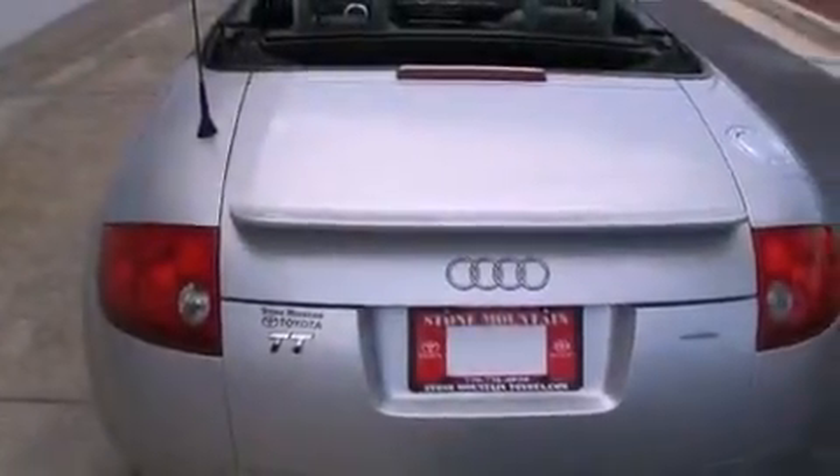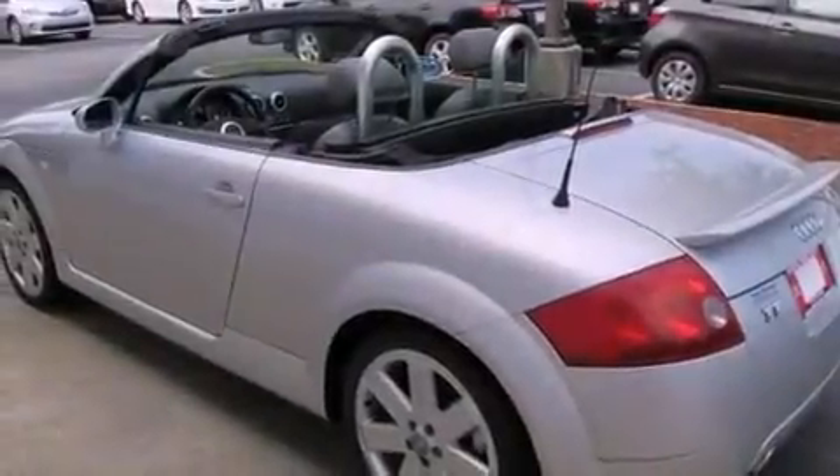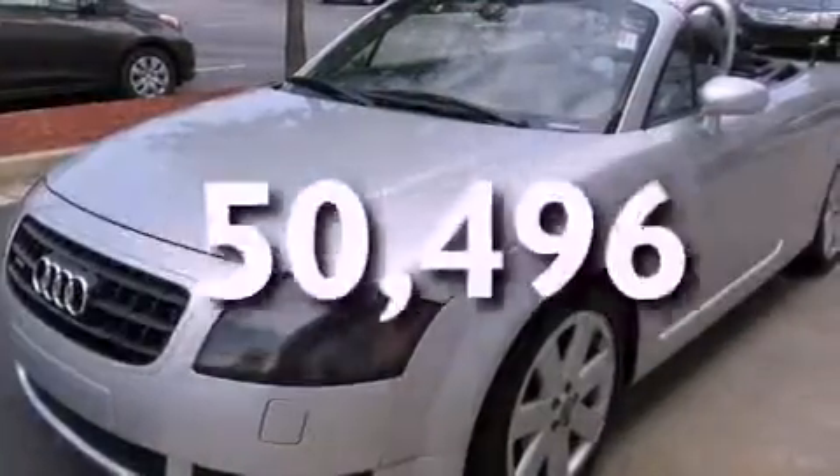Also included are a passenger side vanity mirror, a security system, an anti-lock braking system, and air conditioning with automatic climate control. This vehicle has fewer than 51,000 miles on the odometer.